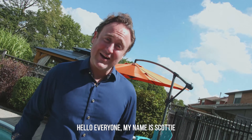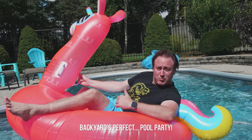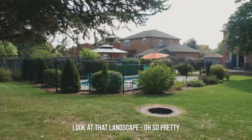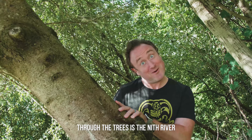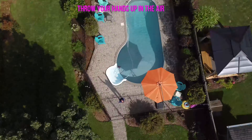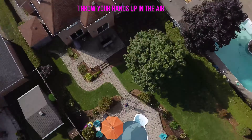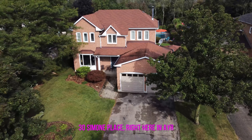Hello everyone, my name is Scotty, loving to drive it, cars can park it, garage for two, or karate, backyard perfect, cool body. Look at that landscape, oh so pretty, interlock porch for you to city, backyard really does deliver, through the trees is the Nith River. Throw your hands up in the air, 30 Simone Place, right here and there.